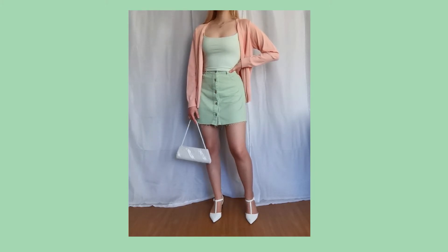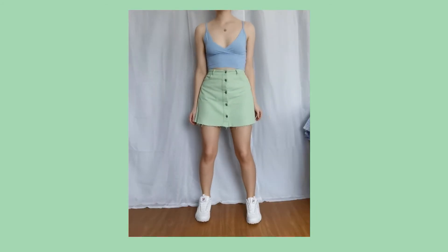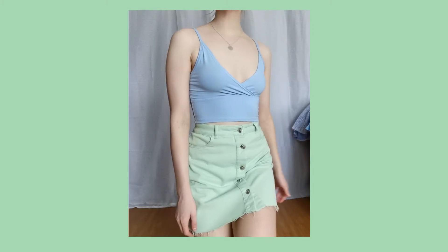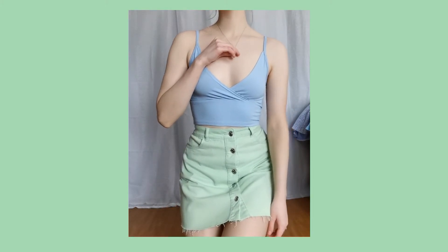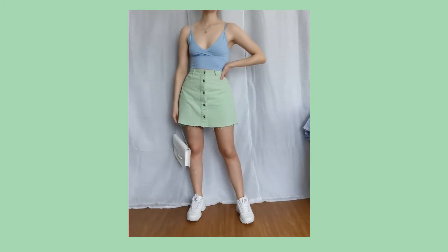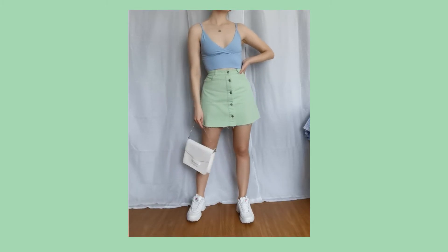I switched out my off-the-shoulder top with a tank top — a light green tank top, which is slightly lighter in color than my skirt. I think it's really cute. It's perfect for a hot day outside.